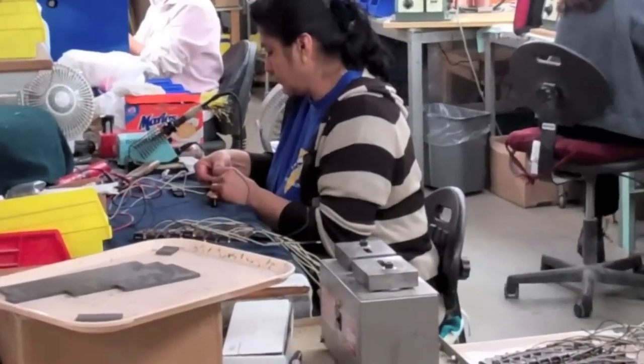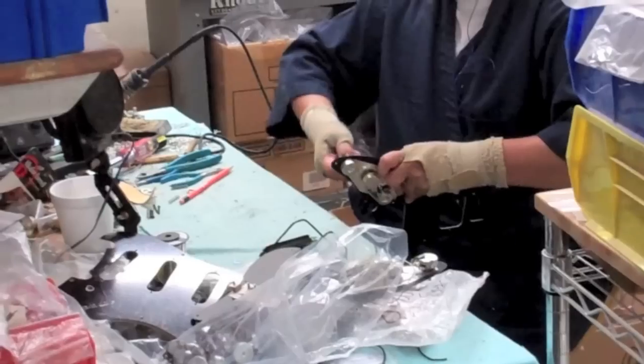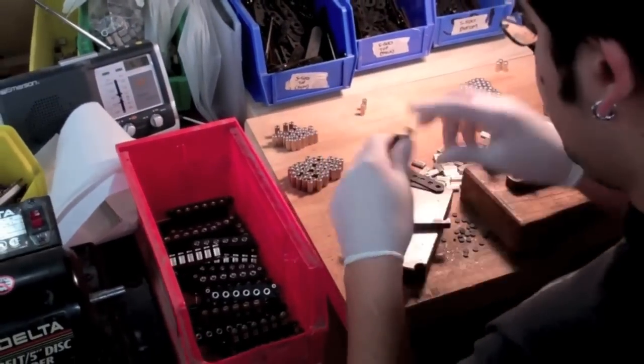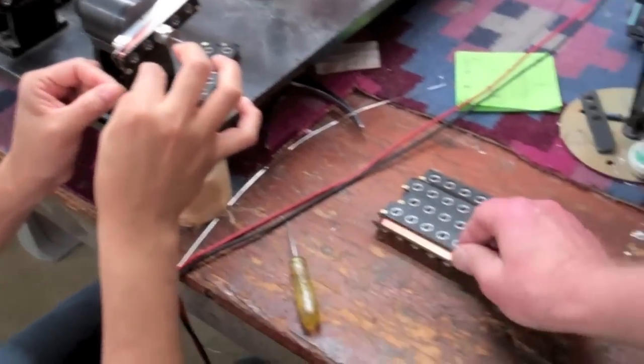Here we've got the production of all of the G&L magnetic field pickups. All the U.S.-made G&L guitars have American-made pickups. The pickups were designed by Leo Fender back in the late 70s and early 80s, and they're still made the same way today.